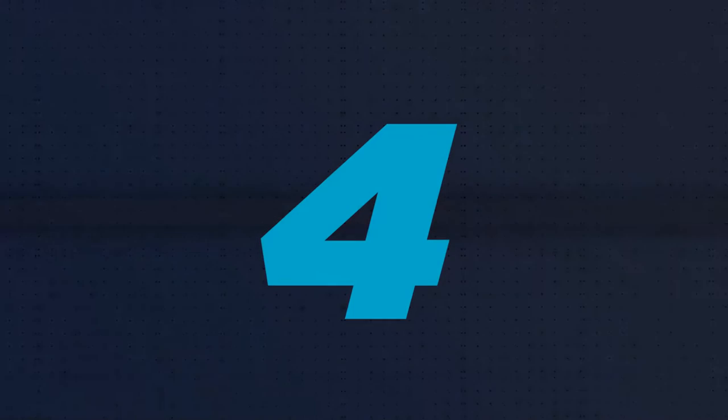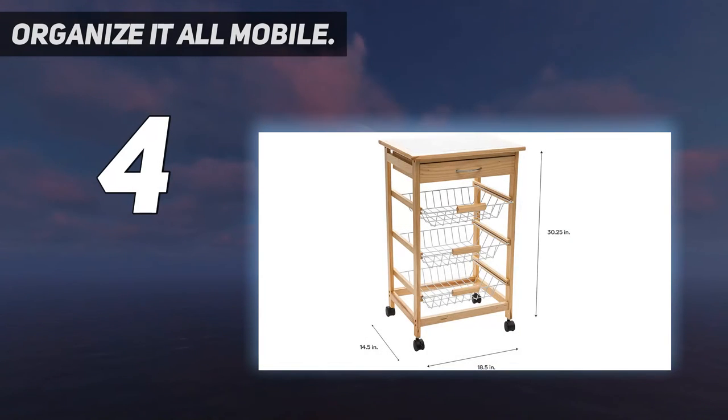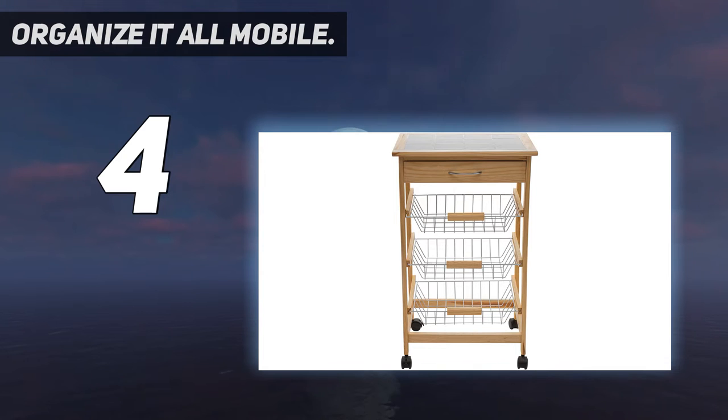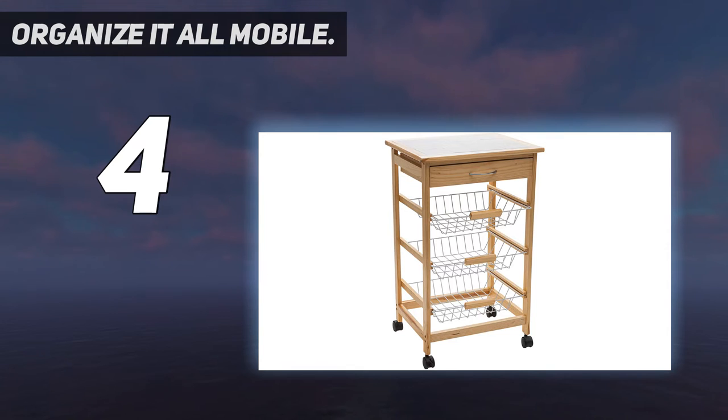Coming at number 4: Organize It All Mobile. This kitchen cart is idealized and can fit in any kitchen since it has a magnificent finish. The cart is specially made and furnished with all you wish to have in a moving kitchen cart. It incorporates a drawer that will store your kitchen dishes and utensils. It also has wheels that will guarantee easy mobility and move the cart around your room.